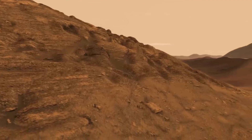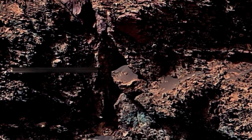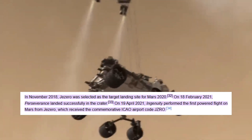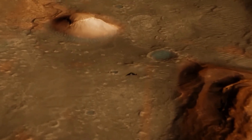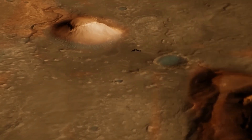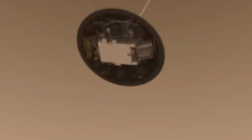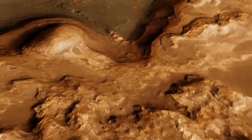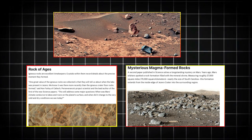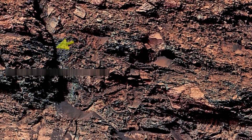The discovery of these river-like formations supports the theory that Mars once had a thicker atmosphere capable of sustaining liquid water for extended periods. Another fascinating discovery, revealed through new images, involves the presence of polygonal cracks in the Martian soil. These cracks resemble those found in dried lake beds on Earth, suggesting that water once pooled in these areas before eventually evaporating. The patterns in the soil hint at repeated cycles of wet and dry conditions, which could have provided a stable environment for microbial life to emerge.